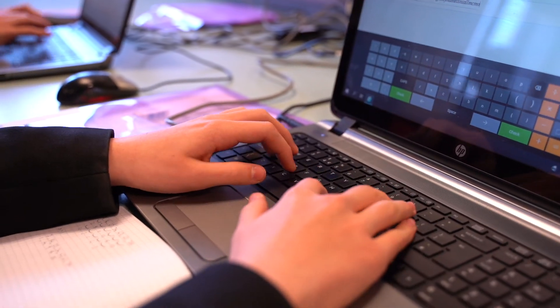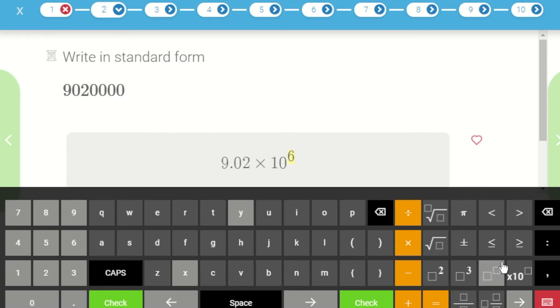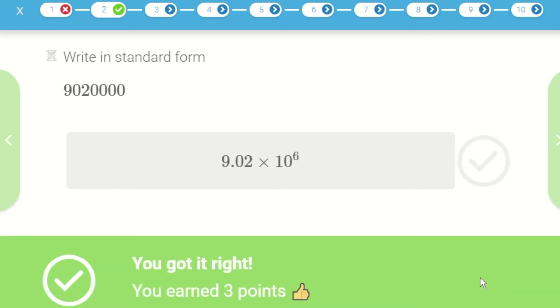Higgory Maths helps me reinforce what my teacher taught me in class. I can do it at home and it is great for revision, and it has improved my GCSE grades.